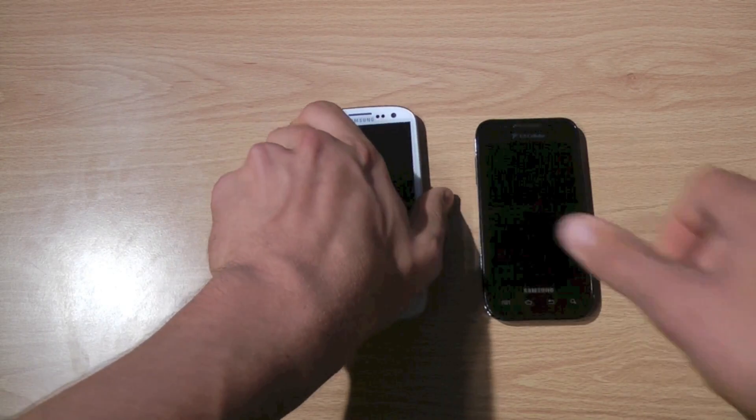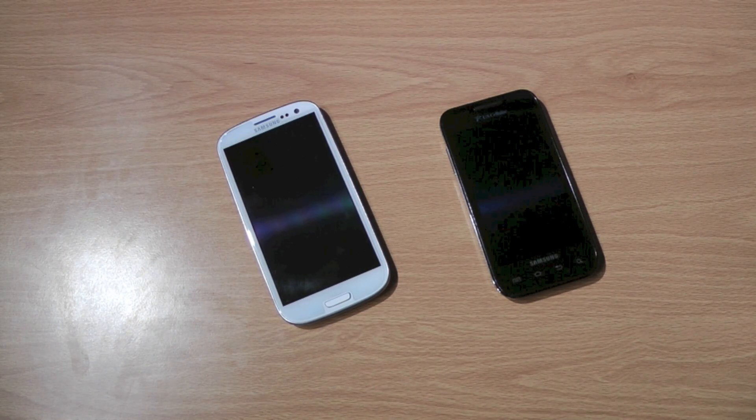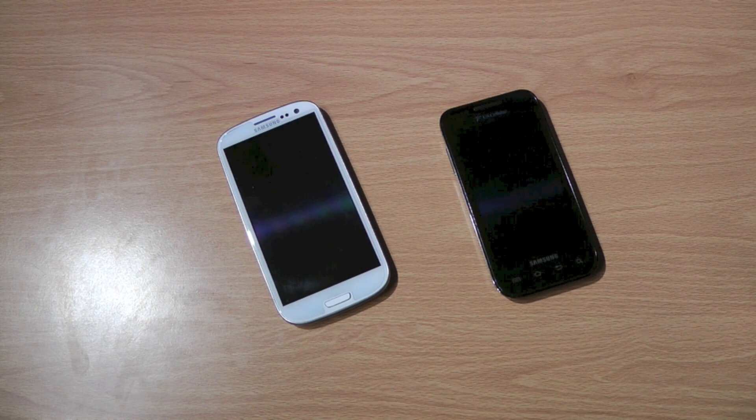Bigger seems to be the trend — as the iPhone came out, and the Note 2 came out, everything seems to be going bigger. Bigger is better, I guess — ask the ladies if they think that's true too.